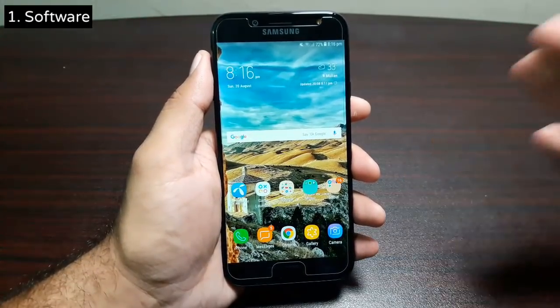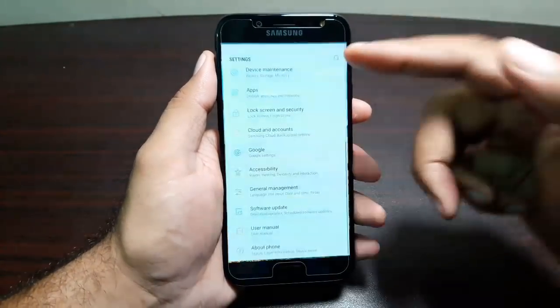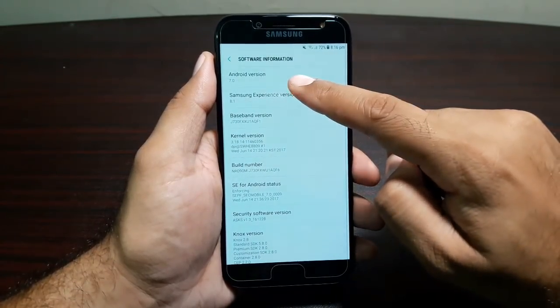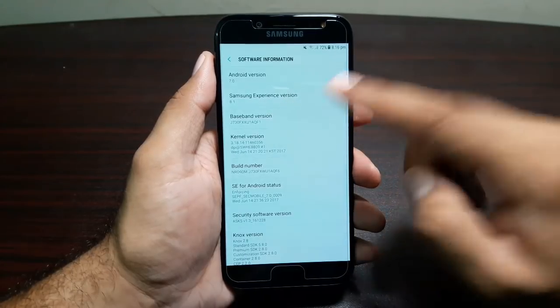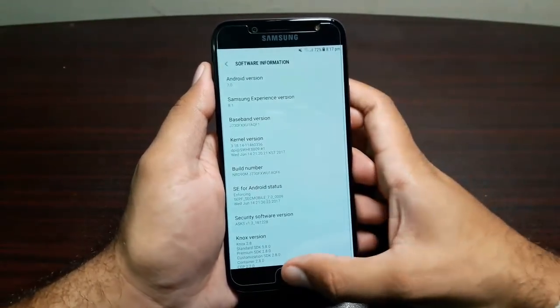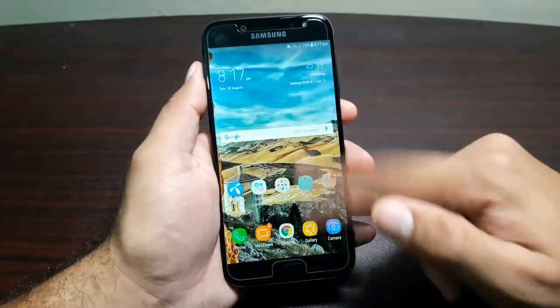Right now this phone is running on Android version 7.0 Nougat. Let's confirm this from the settings — go into Settings, then About Phone, then Software Information. Here you will see it's running on Android version 7.0 and Samsung Experience version 8.1. This is exactly the same software we first saw on the Samsung Galaxy S8, so you can see the launcher is the same.